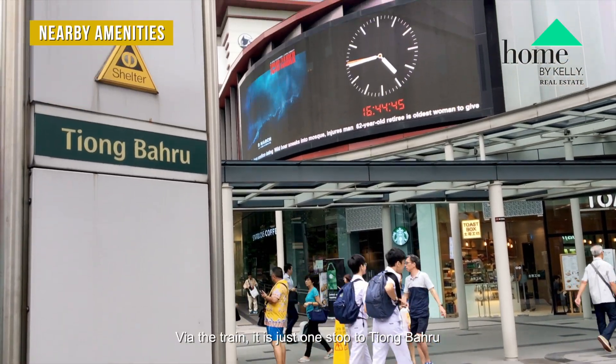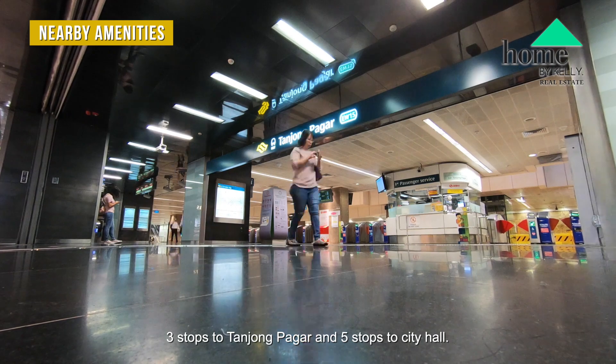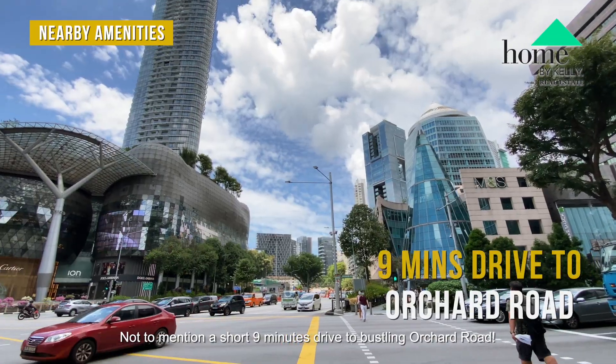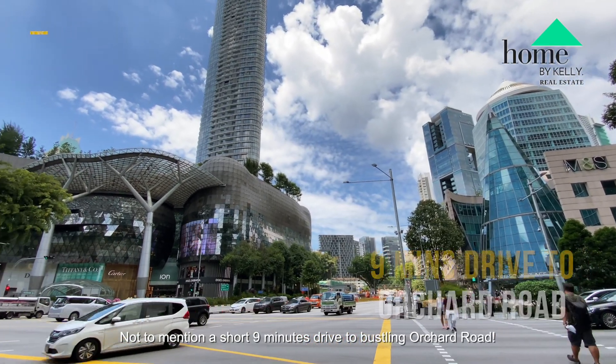Via the train, it is just one stop to Tiong Bahru, three stops to Tanjong Pagar, and five stops to City Hall. Not to mention a short nine-minute drive to bustling Orchard Road.